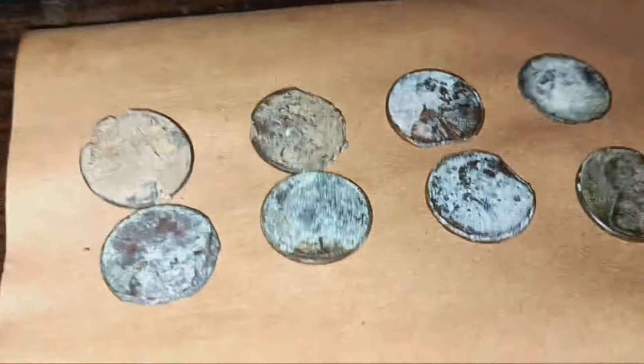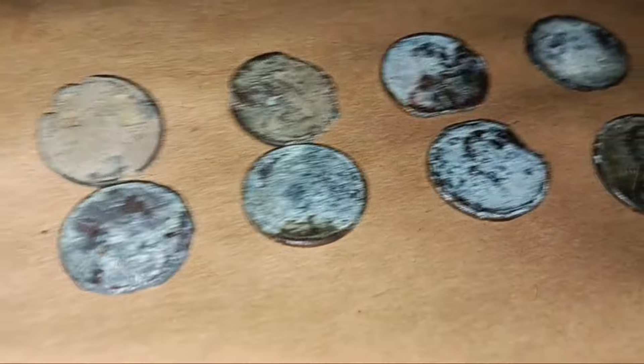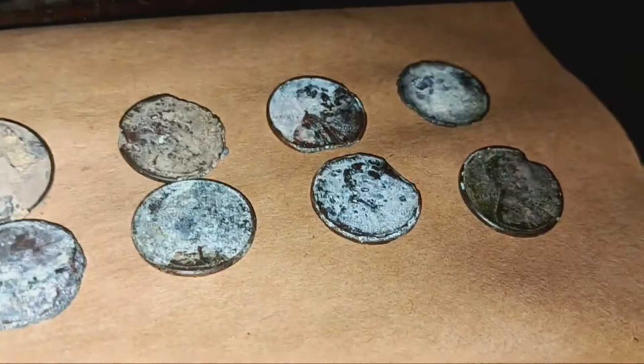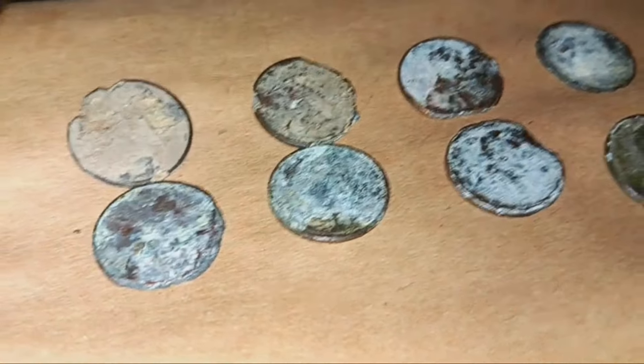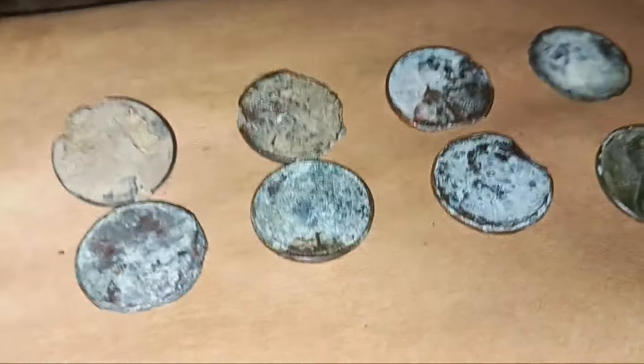Alright we are back and we're actually just gonna do eight each time. I have one word for these: terrible. Oh my, look at the first one - what happened to you penny? What happened to you Lincoln? Dang boy.